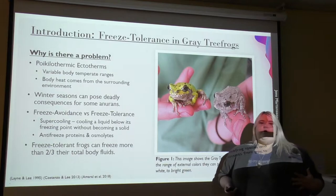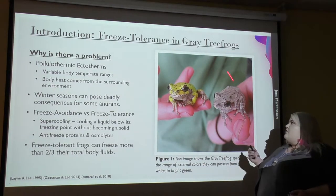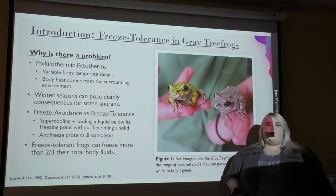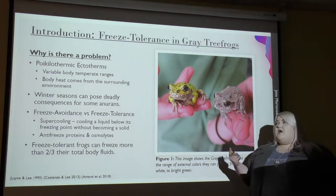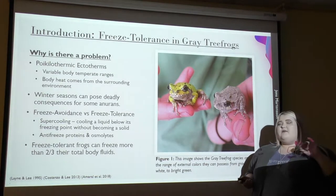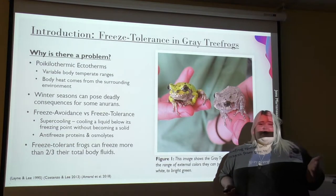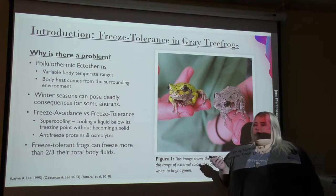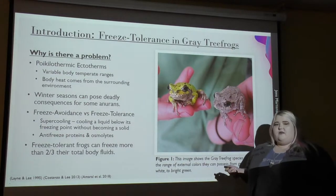First, why is there a problem? Frogs, such as the gray tree frog species you can see right here, are poikilothermic ectotherms, meaning they have a variable body temperature range and they get their body heat from the surrounding environment. This means that during winter seasons it can be deadly to them, and if there's a temperature below what they can withstand, they probably won't survive. But there are mechanisms to avoid this, and that brings me to freeze avoidance and freeze tolerance.